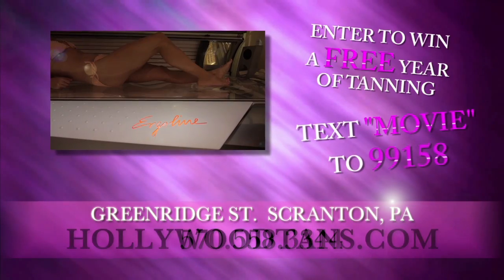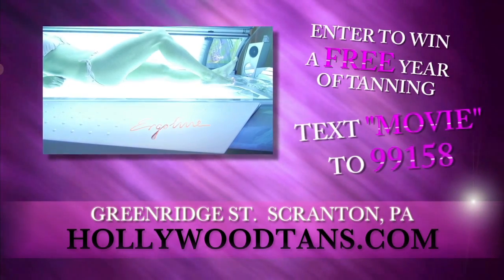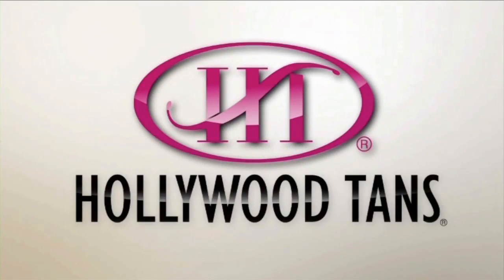And don't forget our prestige lay down tan bed, where you can get a tan in just 1 session. Hollywood Tans, Greenridge Street, Scranton.